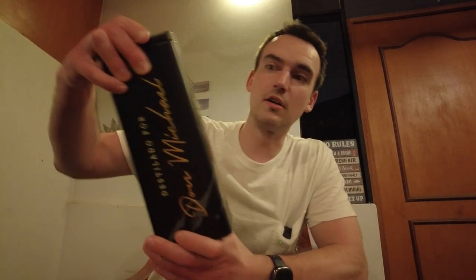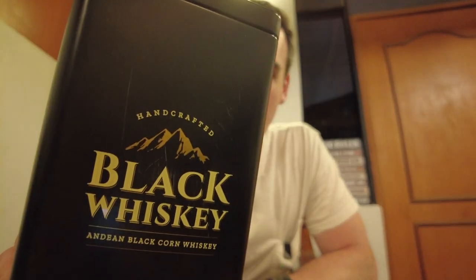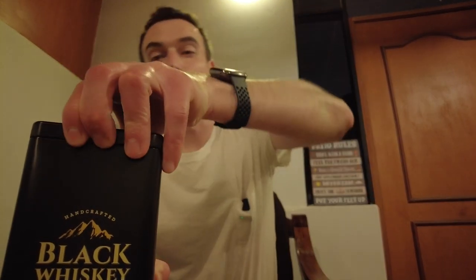However, that is changing. There is a distillery down here who is now making authentic Peruvian whiskey, and I'm talking about Don Miguel's Black Whiskey. I am very excited to try this because I've been hearing about it for a while.